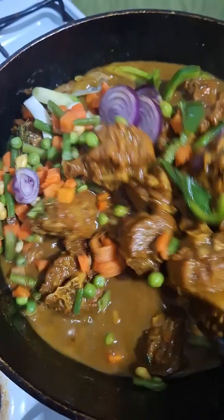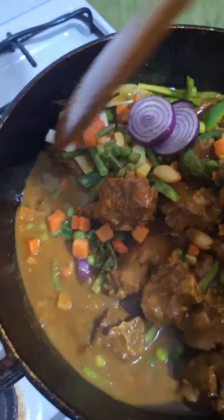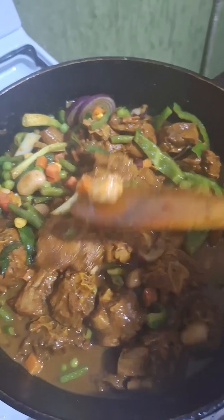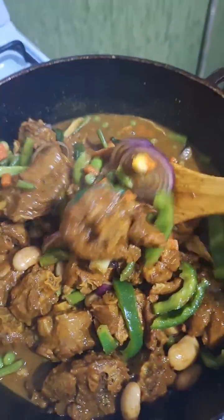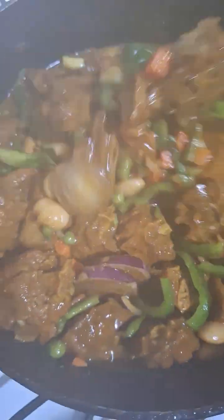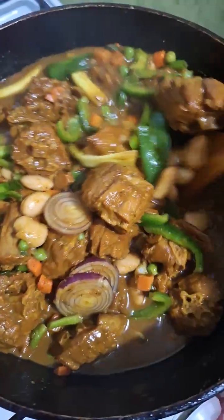Y'all know turkey neck takes a long time to cook. So I started off by just cooking it by itself, and when it's almost finished — when it's a little bit tender — I just add my ground seasoning, and yeah, there you go.